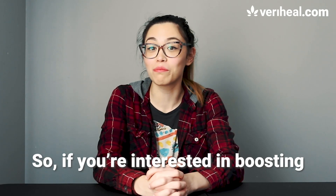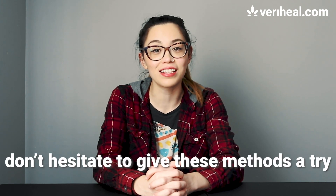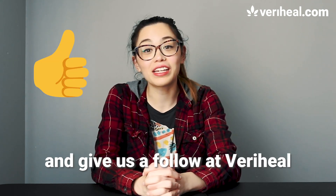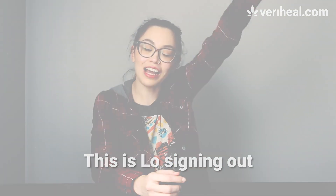So if you're interested in boosting the production of endocannabinoids within your body, don't hesitate to give these methods a try. Go ahead and like this video and give us a follow at VeryHeal for more cannabis education. This is Lo, signing out.